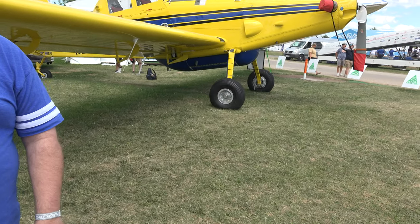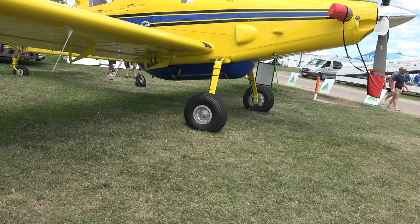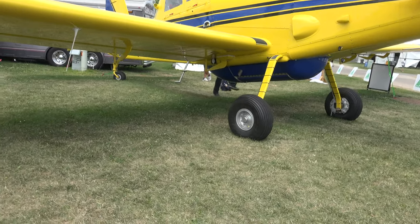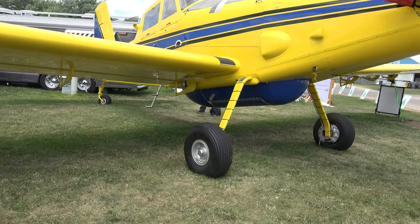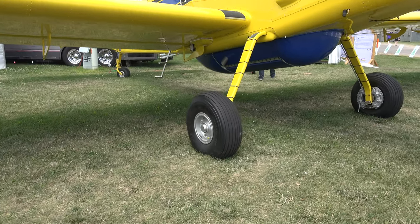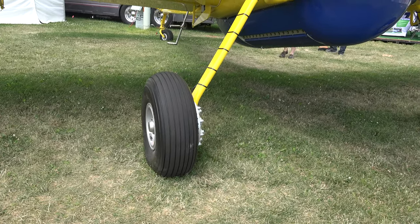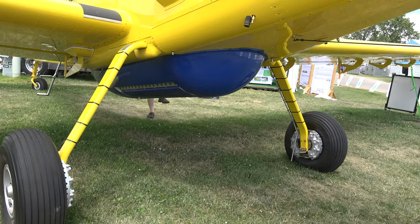Look at these tires — these tires are the size of car tires, a little bigger and wider. They're made for off-field landings and unimproved runways, oftentimes consisting of turf or even gravel sometimes.